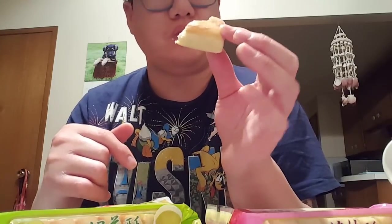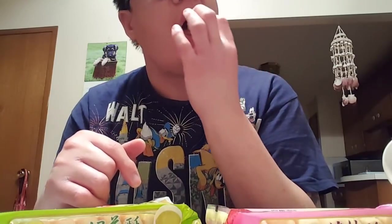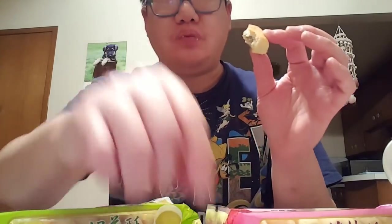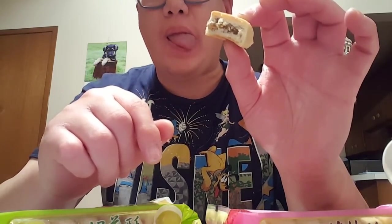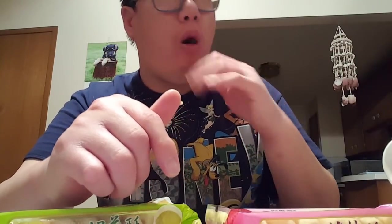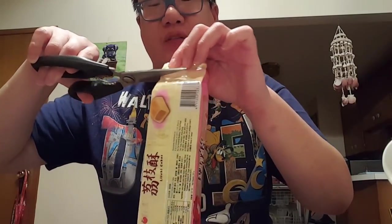Unfortunately, there's not much green tea taste at all. I was expecting a matcha green tea sort of taste. I am not a fan of it.